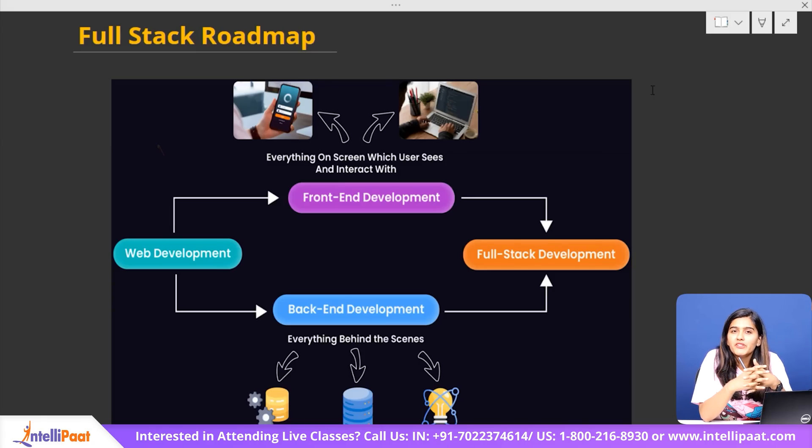So, a full-stack web developer is someone who can build both the front-end — what users see and interact with — and the back-end — the logic, database, and server-side functions of a website or web application. In simple terms, they handle everything from designing a web page to making sure it works smoothly behind the scenes. Full-stack web development refers to the process of developing both the client-side and server-side of a web application.